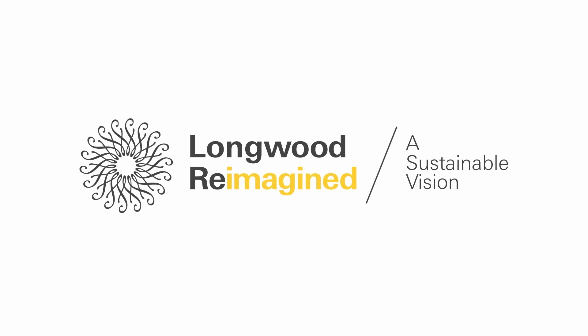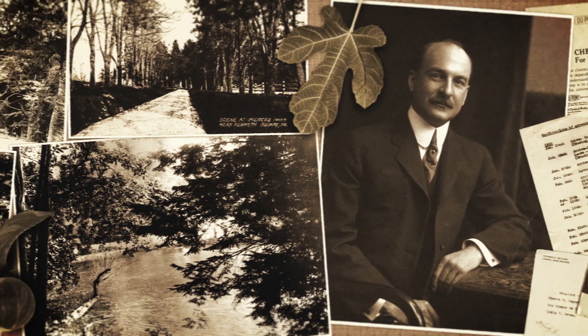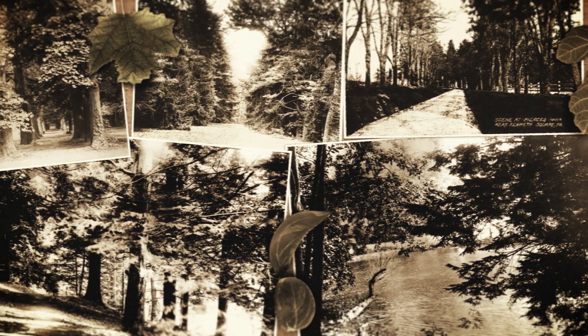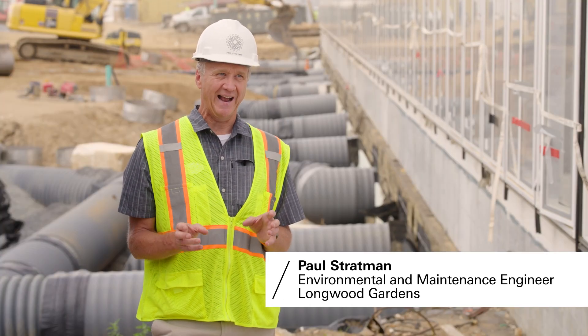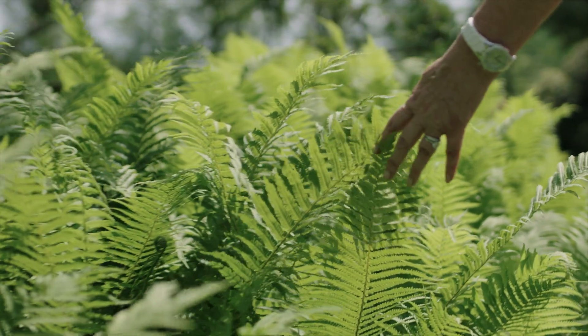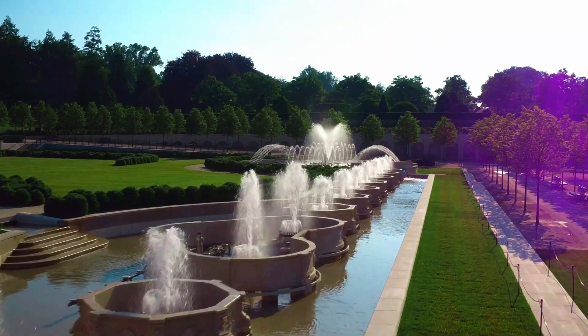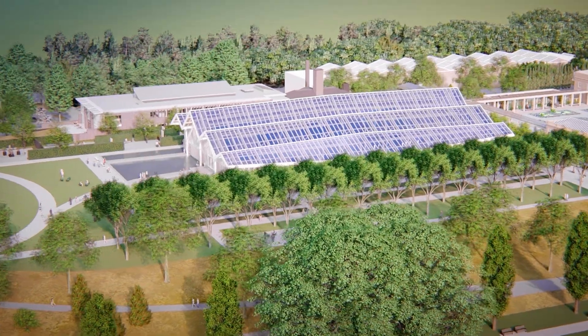The Longwood Gardens' sustainability story begins in 1906 when Pierre S. Dupont purchased Pierce's Park to save a significant collection of unusual trees from a local lumber company. Sustainability is in Longwood's DNA. Every decision made at Longwood has a component of what is the right thing to do for the environment and what's the right thing to do for everyone around us. If we're thinking about the next chapter, what innovations can be brought forward that elevate the spectacle of the garden, the beauty of it, and bring forward contemporary considerations like sustainability.